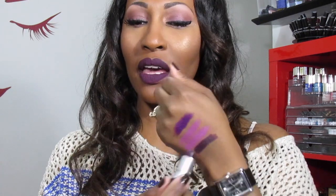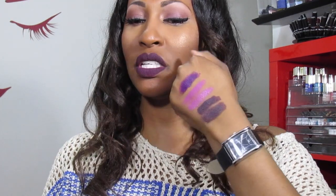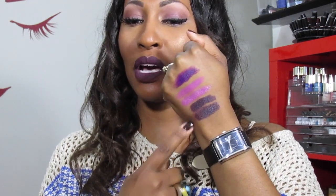This is Vamp It Up by Wet n Wild, and this is a dupe for Cyber by MAC. I'm not getting rid of that because I love it. And here is Cyber by MAC — we're going to put it next to Vamp It Up. As you can see, they're pretty much a dupe. Cyber is a satin finish, and Vamp It Up by Wet n Wild is a Mega Last matte, but they are pretty much the same color. I want to keep both because I really like these colors and I do wear them both.